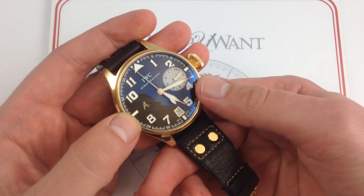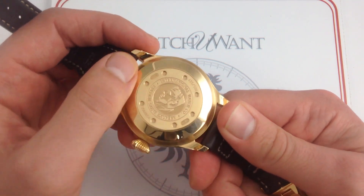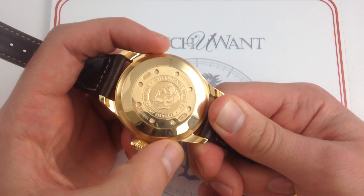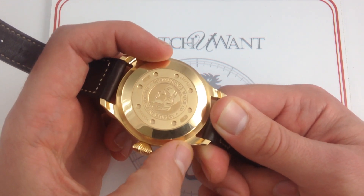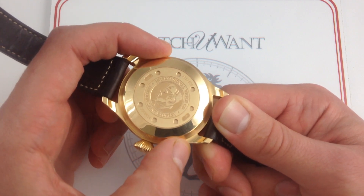Seven days power reserve courtesy of an IWC caliber 51-111. It's an in-house automatic winding caliber over 37 millimeters in diameter — a huge piece built very much in the image of an automatic winding pocket watch. That's very much in the style of what's inside this case.